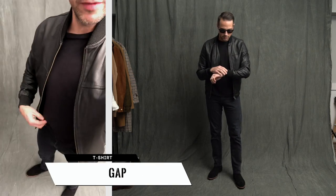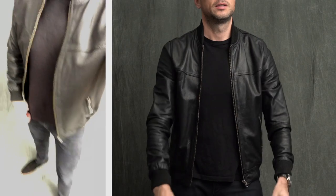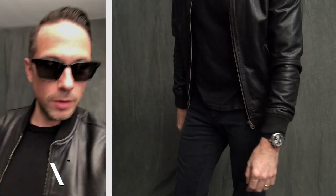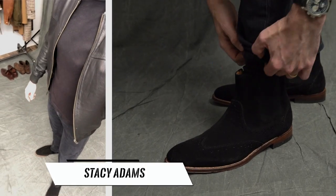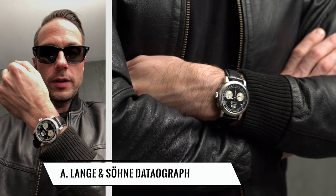Here we have a very classic kind of rock and roll look. I have a simple leather bomber, which is an absolute essential piece of casual outerwear. I paired it with this black t-shirt which I left untucked to give it that more rock and roll vibe. My jeans are my favorite Levi's 511s. You're doing rock and roll, you have to have good sunglasses — no better than these John Varvatos sunglasses. On my feet are these suede boots, and on my wrist is the Datagraph.